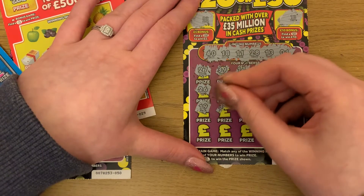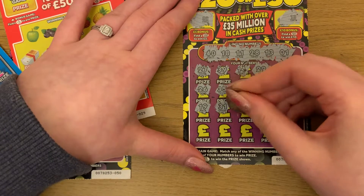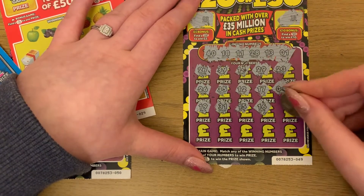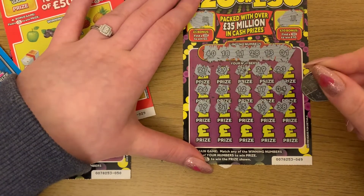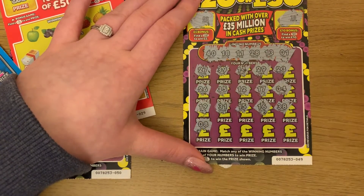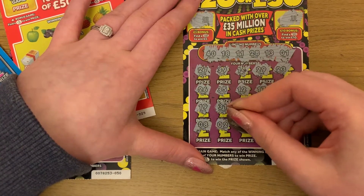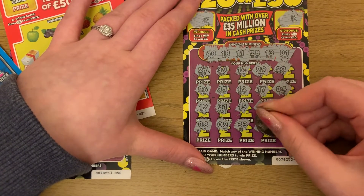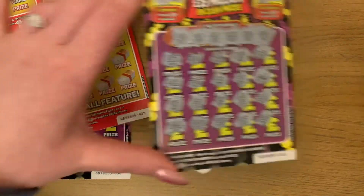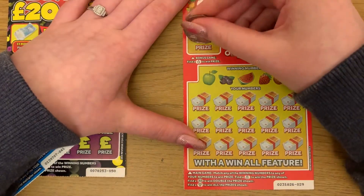Continuing the first card: 19, 31, 15, 16, 38, 8, 2, 33, 7 — and last chance, 30. Okay, so nothing on that first one.